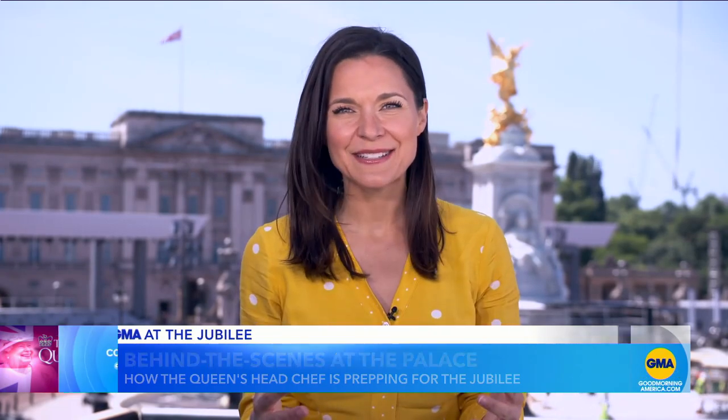You too can make Royal Buckingham Palace scones. The recipe is over at our website, goodmorningamerica.com, or you can just scan the QR code that's on your screen right now. And I'll be in it with you because I promised the chef that I would try to make these scones at home.